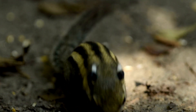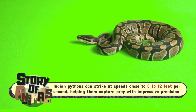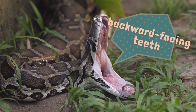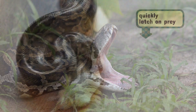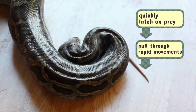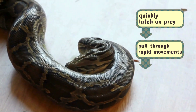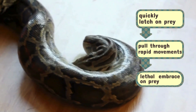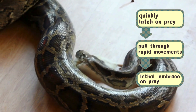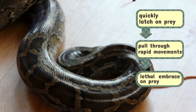Once a suitable meal draws close, the Python strikes with astonishing speed. Its jaws, equipped with backward-facing teeth, latch onto the prey, pulling it in with a rapid series of movements. The Python's muscles then go to work, coiling tightly around its victim in a lethal embrace. This constriction isn't so much about crushing bones as it is about cutting off the prey's blood flow, inducing unconsciousness swiftly.